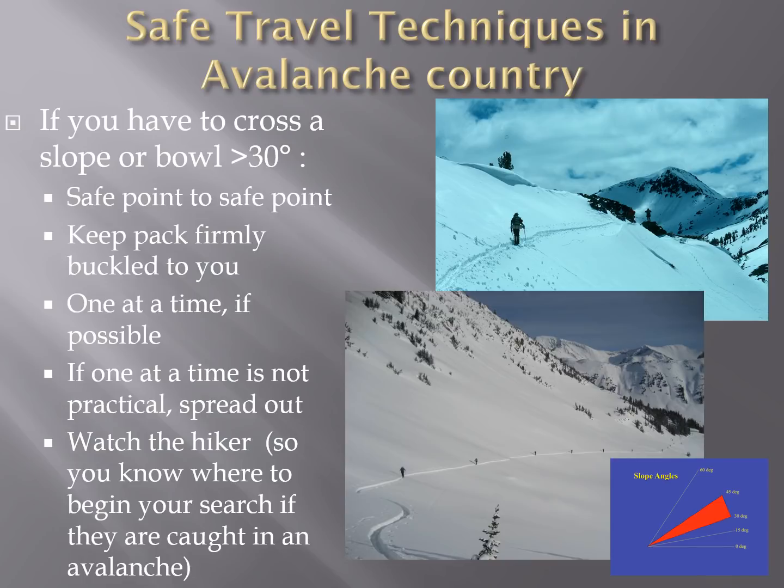You want to keep your pack firmly attached to you — it's not like crossing a creek where you want to unbuckle your pack. You're going to need that gear if you get caught in an avalanche, and it can help protect you. If possible, have folks cross the avalanche slope one at a time, so that if someone is caught, there are people to rescue them. If the slope is too big to cross one at a time, spread out so that not everyone is caught in the same avalanche. Keep your eye on the person crossing so that if they are caught, you know where to begin searching for them.